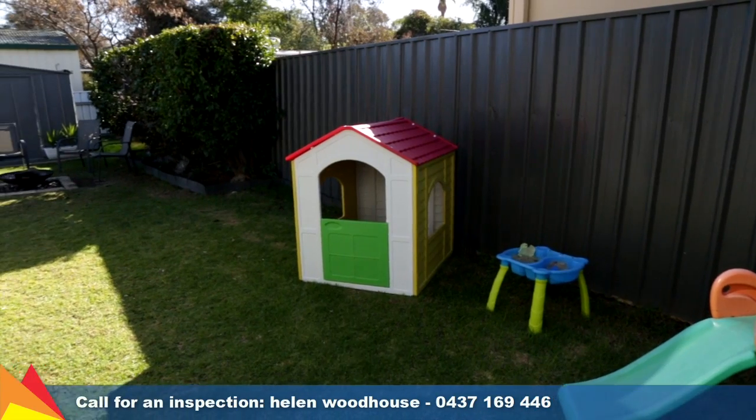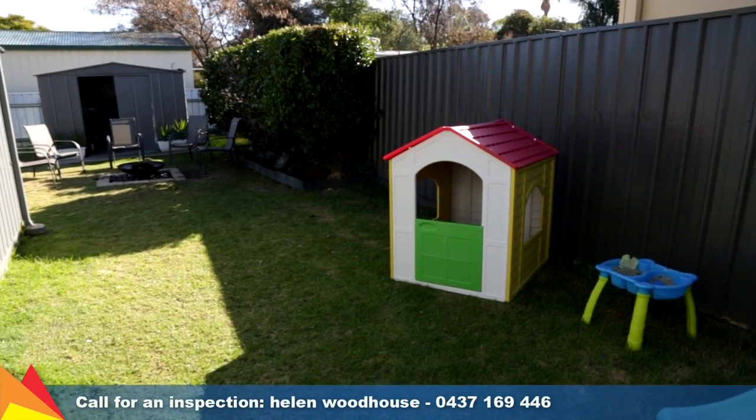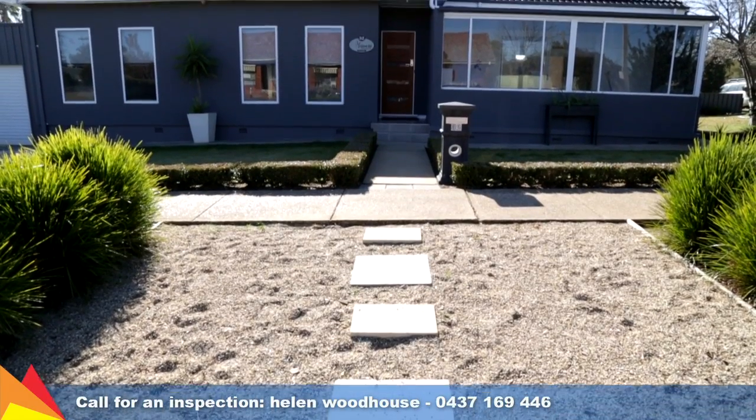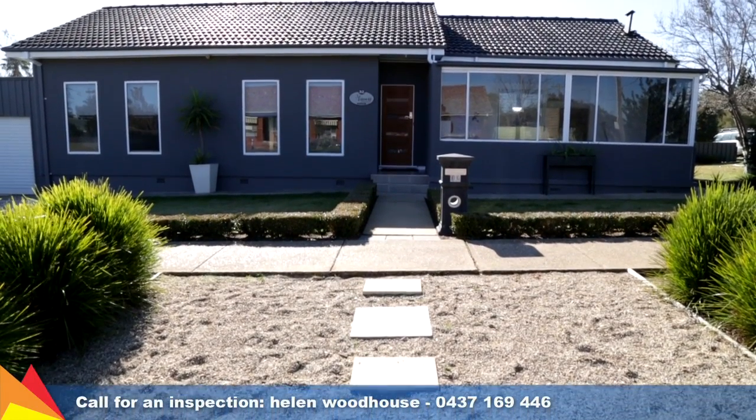The local shopping centre and schools are only a few minutes walk from your very own front door. This home is ready and waiting for you to move in and start enjoying your new lifestyle.